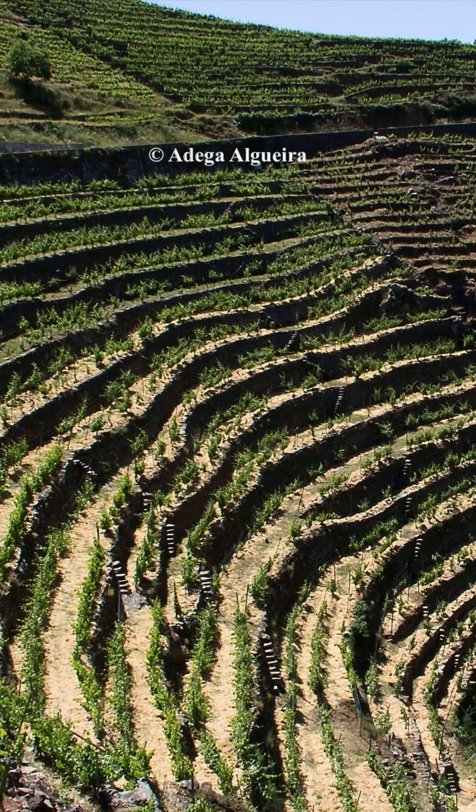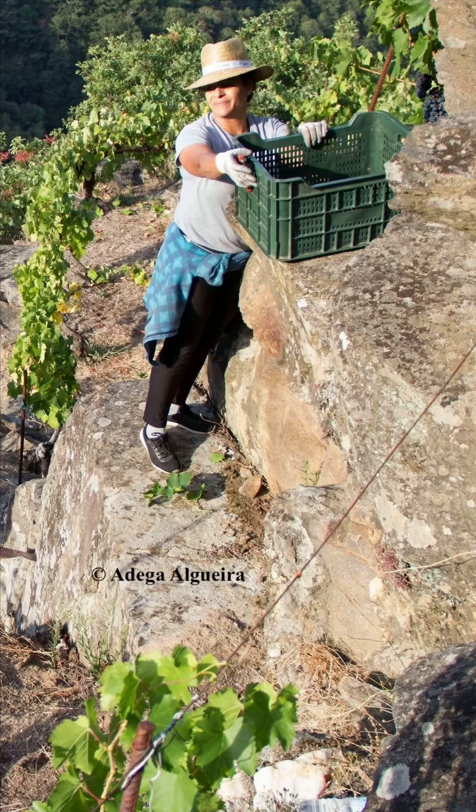Ribera Sacra's X Factor is the bedrock of granite, schist and slate. Steep, rocky terraces intercept sun and retain heat for ripening, and it's hard not to link the mineral purity of the wines with this striking landscape.